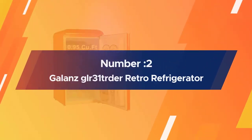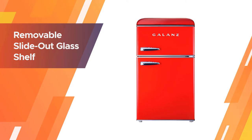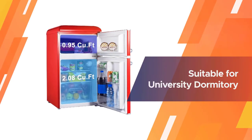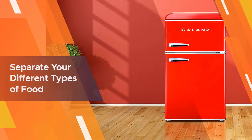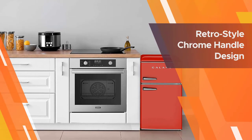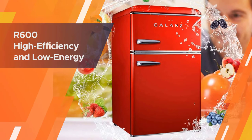Number 2: Galance GLR31TR Retro Refrigerator. The glass shelf and drawers separate fruits and vegetables, keeping different types of food organized. A removable slide-out glass shelf provides more ways to organize your storage needs. The retro-style chrome handle design is reminiscent of the charm of the 1950s and is convenient to open or close. The retro compact refrigerator uses an R600a high-efficiency, low-energy consumption compressor, and can cool food quickly with lower energy.